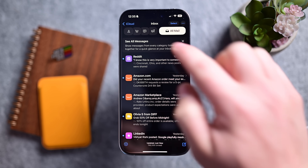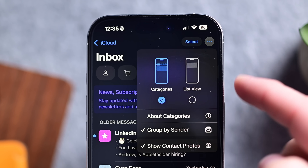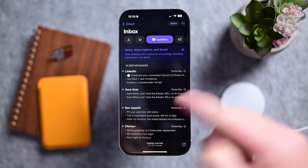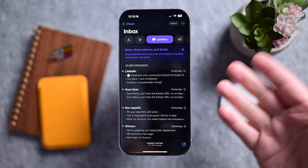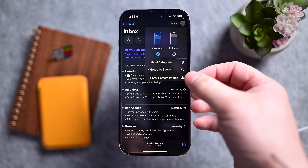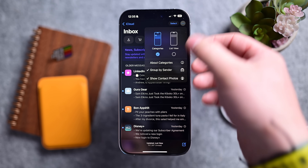Now Apple has made that better. Also, by tapping the ellipsis, you can toggle profile photos on and off. Off makes it look much more like the older Mail app. This was always an option, but it was previously buried in settings and people just weren't aware of it. Apple is making things a little easier to use.